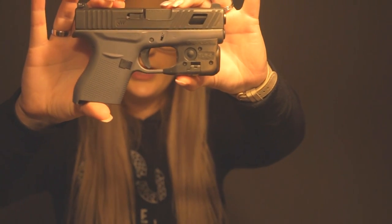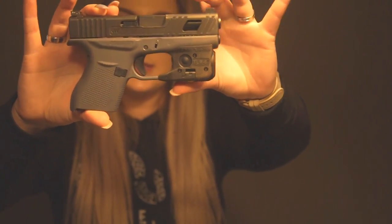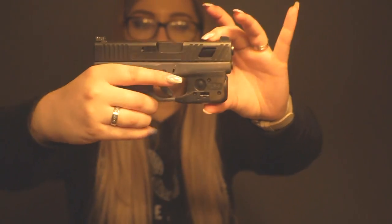So we've got my Glock 43. It has the Jaeger Works slide work on it, which makes the slide easier to pull back — I love it, just kind of adds a little extra to it. I just showed you I checked it, it's clear, nothing loaded. We've also got the Streamlight TLR-6 flashlight. We went over all this in the last video.